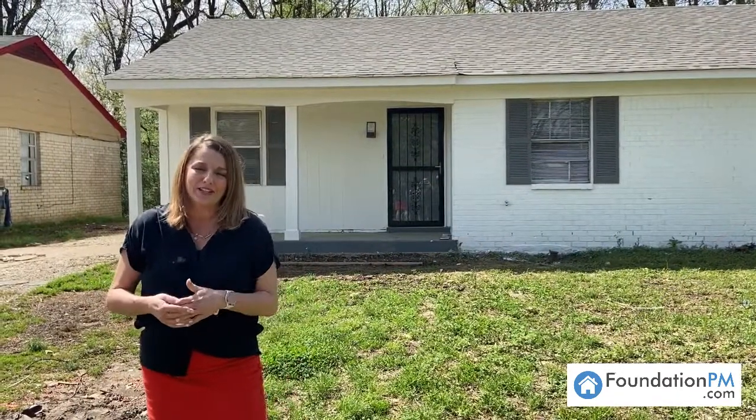All right everyone, thank you so much for walking this property with me. As you can see, this is going to be a wonderful rental home for you and your family — four bedrooms, one and a half bath, over 1200 square feet. It is going to rent for $800 a month. So please give us a call. It is very close to being finished and ready for occupancy. Visit our website at www.foundationpm.com or reach out to us for more information. Thanks so much.